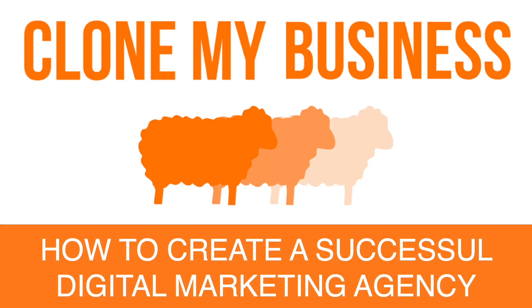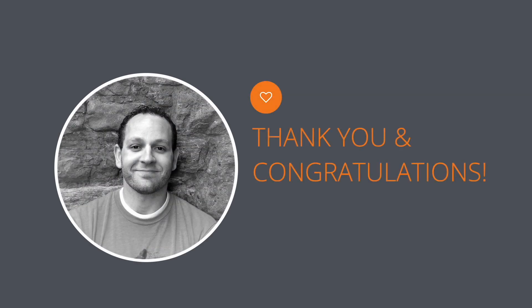Hello, and welcome to Clone My Business: How to Create a Successful Digital Marketing Agency. First of all, thank you for joining me in this course, and welcome. I hope that it's more than a course for you — I hope it's something you can use as a tool to get your agency off the ground.